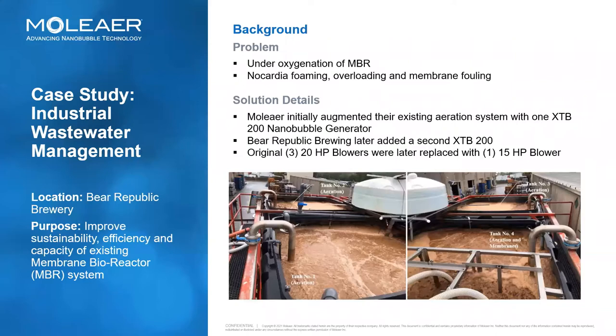In this case study, Bayer Republic Brewery was operating a membrane bioreactor as part of their overall wastewater treatment process. They were experiencing erratic foaming, overloading, and membrane fouling — all typical signs of under-oxygenation. The goal was to get more O2 into the process, so we determined that an oxygen-fed nanobubble generator would be a good solution. We selected our XTB 200, which is a five horsepower unit with an oxygen feed. After installing the first unit, Bayer Republic Brewing came back and added a second XTB 200 — again, five horsepower — and said they were able to eliminate the use of most of their blowers. The original setup consisted of three 25 horsepower blowers, two duty and one standby. They were later replaced with one 15 horsepower blower, which Bayer Republic Brewery has reported to us as primarily for mixing. They rely on our XTB 200s as the main source of O2 in their process.